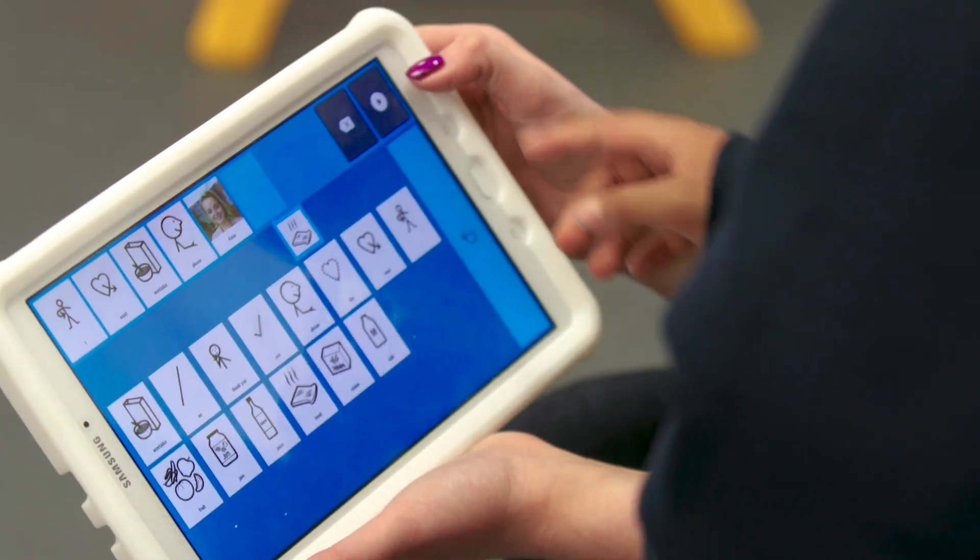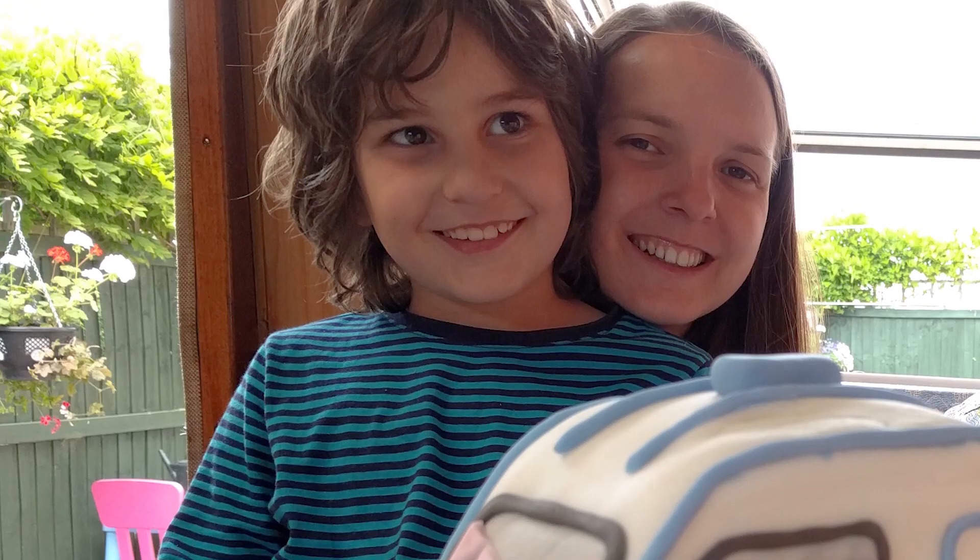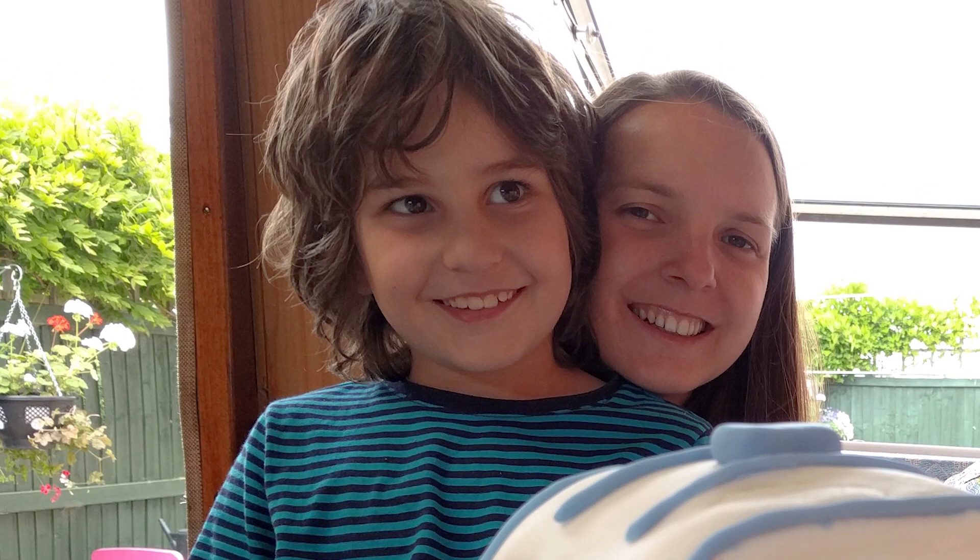SwiftKey Symbols is a communication app for people who are non-verbal and it supports them in expressing themselves. Rowan, my youngest brother, has low functioning autism. He finds it difficult to communicate and can get very upset if he can't make himself understood.